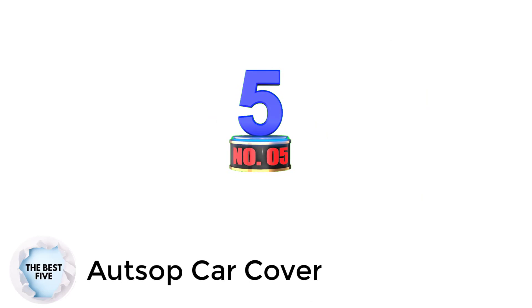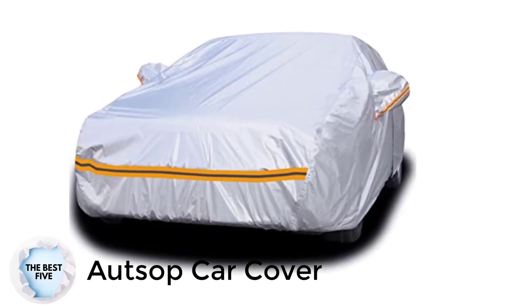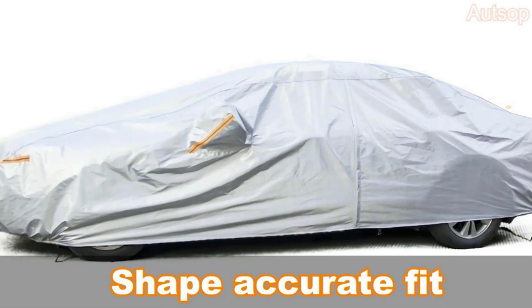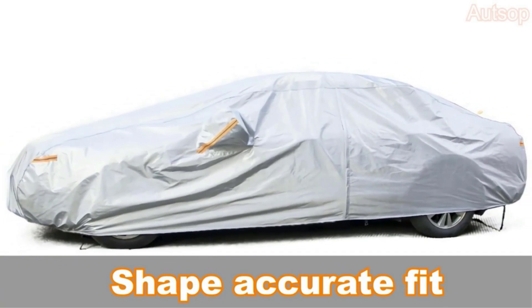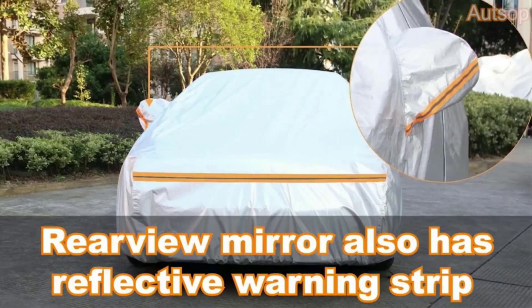Number 5: Atsup Car Cover. The Atsup Multifunctional Cover protects the car from various weather conditions and ensures protection from harmful sunlight and environmental pollution. It comprises six high-quality materials combined to make a thick and strong fabric with a soft inner layer to protect the car paint from scratches. Compatible with cars measuring 171 to 180 inches long.